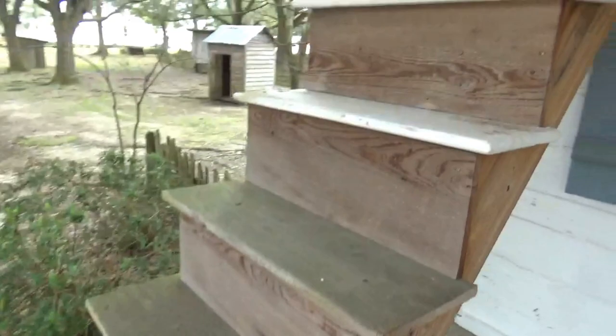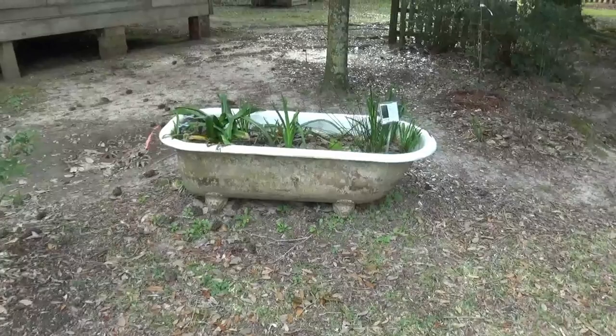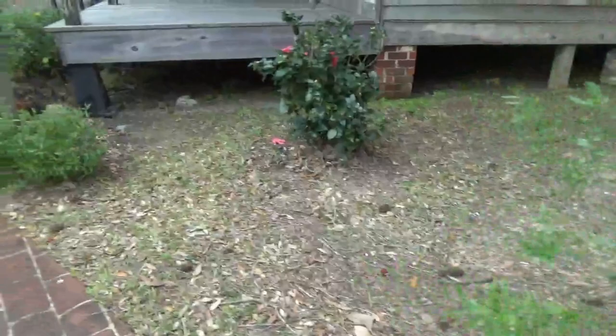Outside they have these stairs that go up to the ceiling to that trap door there, which goes up to the roof. There's a bathtub that they've made into a flower pot, and here's the next house.